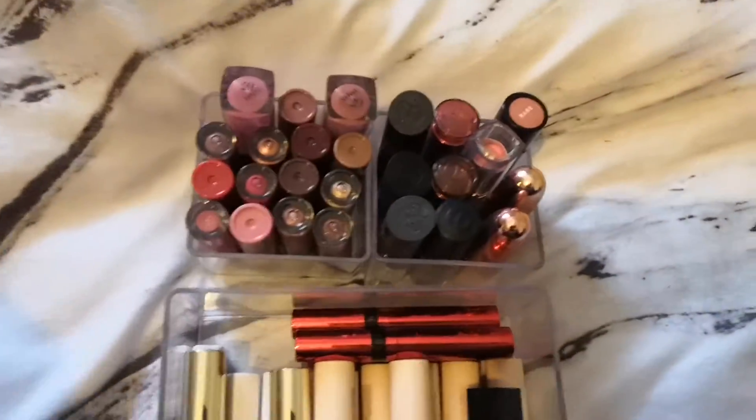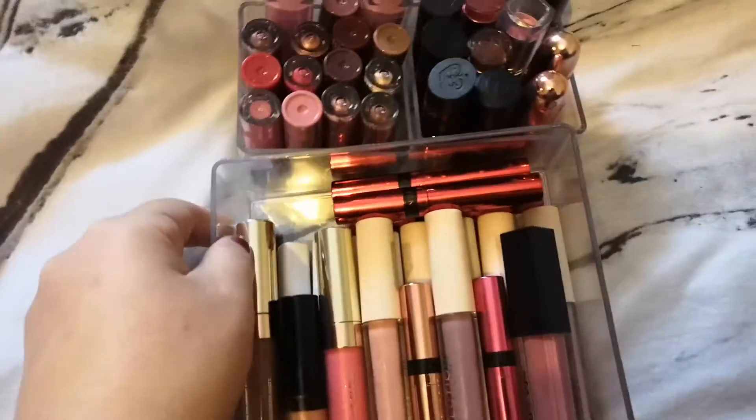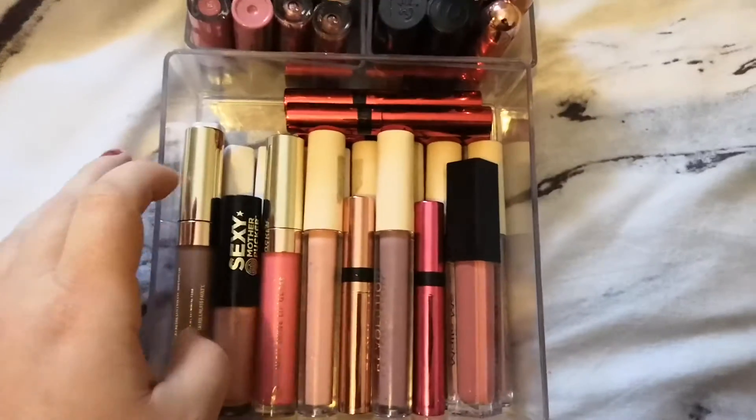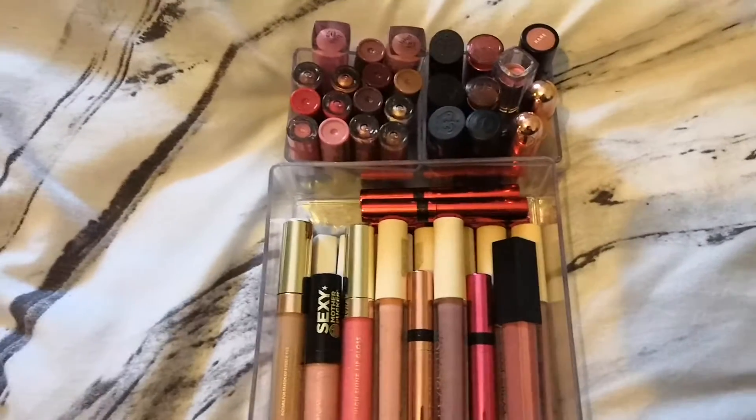Hello, I'm back. I'm Adele and today I'm going to be doing basically a short video on my lipsticks and lip glosses. I have a lot and I am going to be decluttering a few.